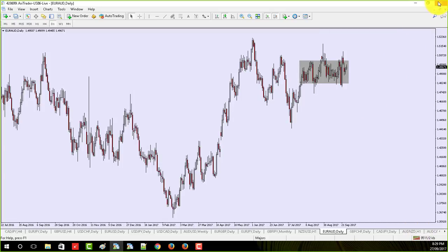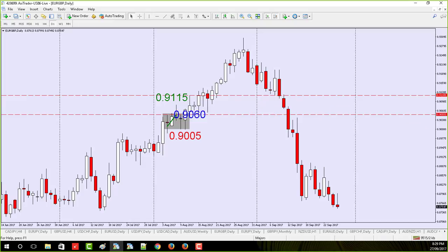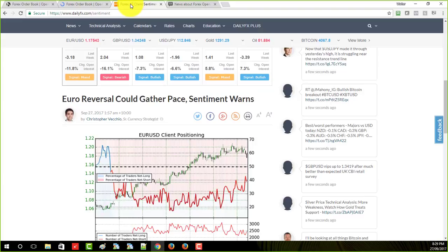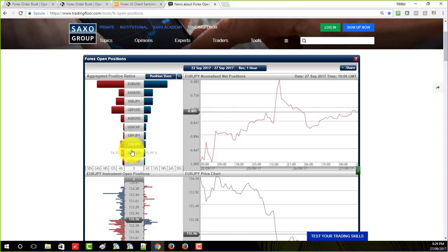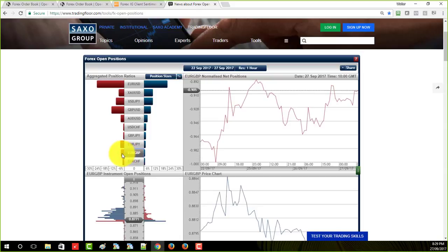Let's go over to the euro/pound, because this one's fascinating — this is quite rare actually. Wanda is calling it 63% of traders shorting. But on the Saxo data, 74.5% of the traders are shorting it. This is a great example of the trend being over — it's done, game over, it's not happening anymore.